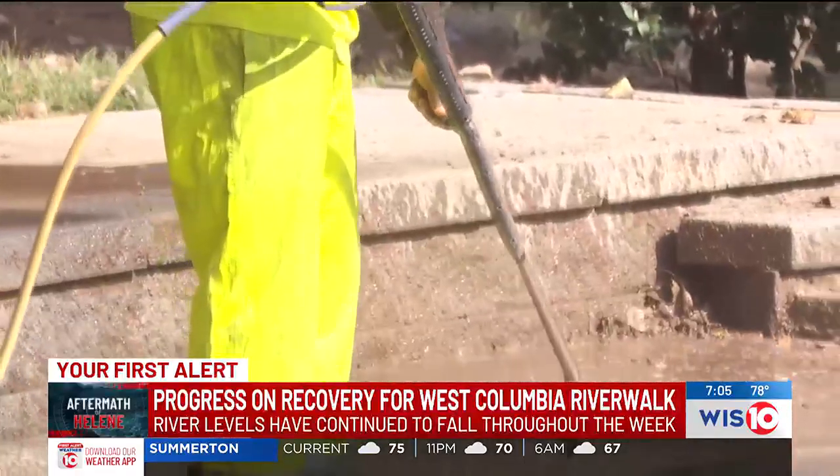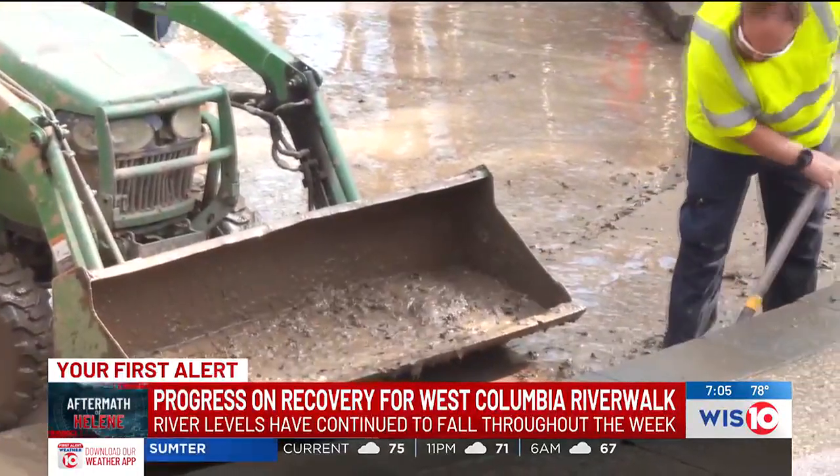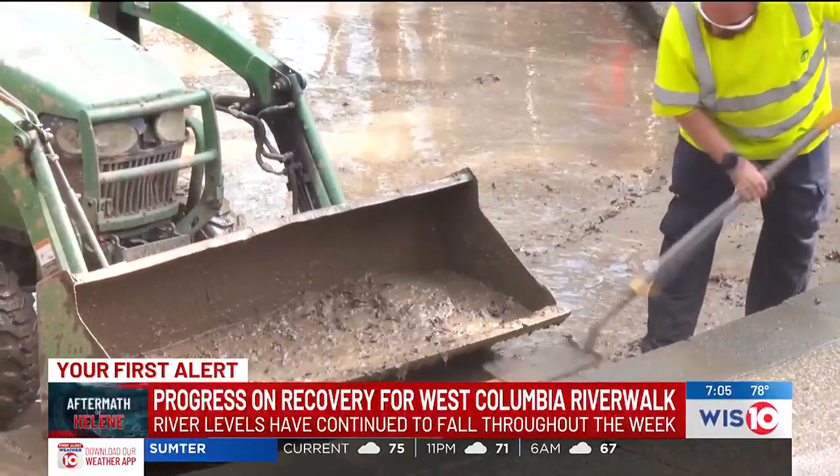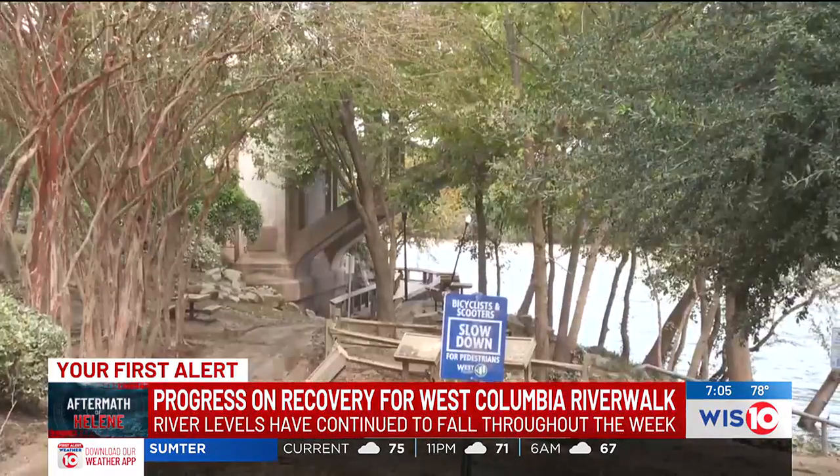The first step, which started Thursday, is cleaning all of the mud. Crews have been actively power washing debris off the amphitheater and walking trails. Following cleanup, an assessment will need to be conducted to determine what repairs will be necessary.